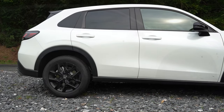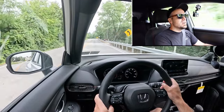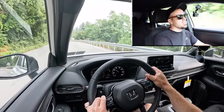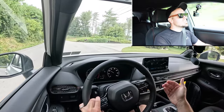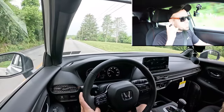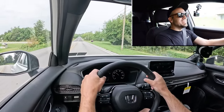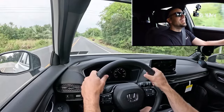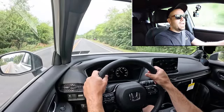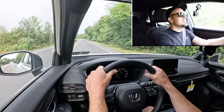Touching on suspension and handling, up front you're going to get a MacPherson strut front suspension, in the back independent multi-link rear suspension, with front and rear stabilizer bars. Ride quality has been perfectly fine in my short test drive. I came in thinking this would be more or less a raised-up Civic, and the Civic's ride quality really isn't that great, but the HRV is a noticeable improvement. Ride quality is so much better in the HRV compared to the Civic.